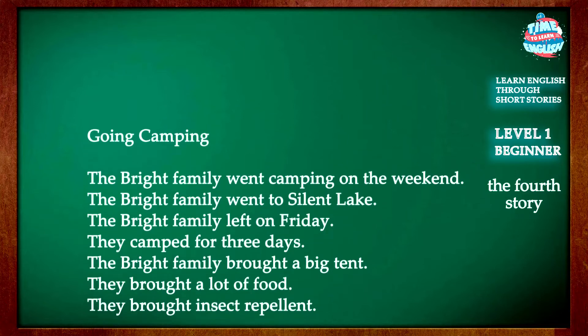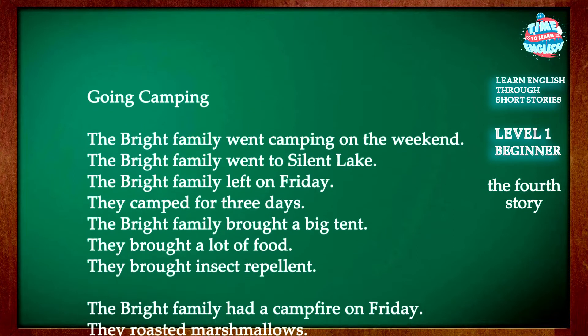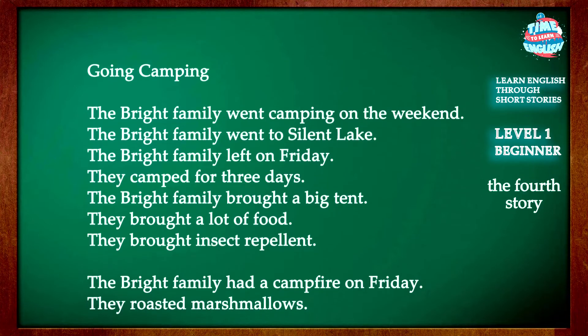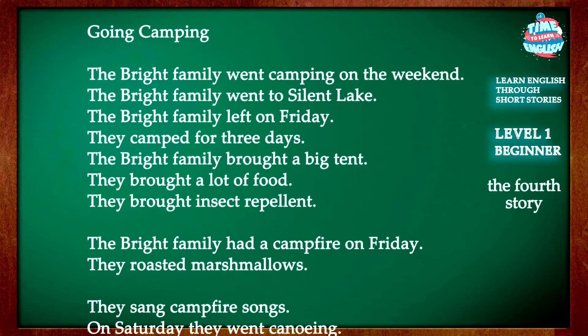Going Camping. The Bright family went camping on the weekend. They went to Silent Lake. The Bright family left on Friday and camped for three days.